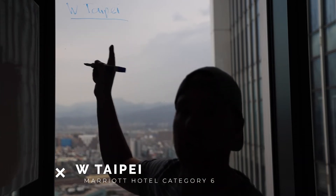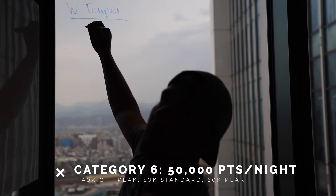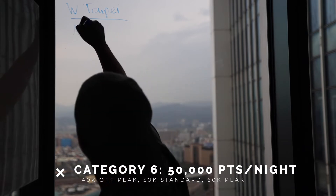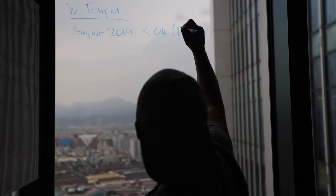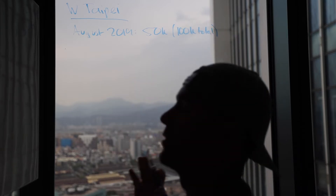The W Taipei in August for a Friday through Sunday stay is 50,000 points per night, or 100,000 points for two nights. So 100,000 Marriott points total for those two nights.